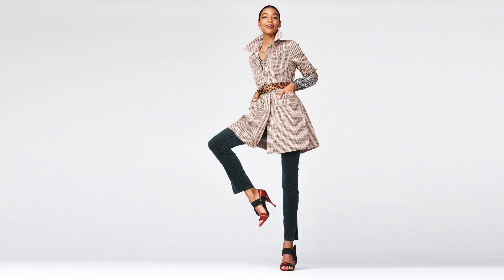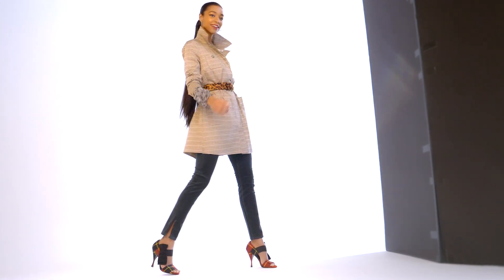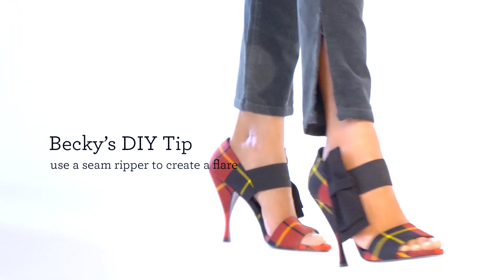Then finally, let's talk about our cute and beloved skinny cords. This season, this rich hunter — I like to think of it like next level black. This is the color that goes with everything. We did a little slit on the outer seam of the cords, and it creates just this perfect little shoe-highlighting flare.